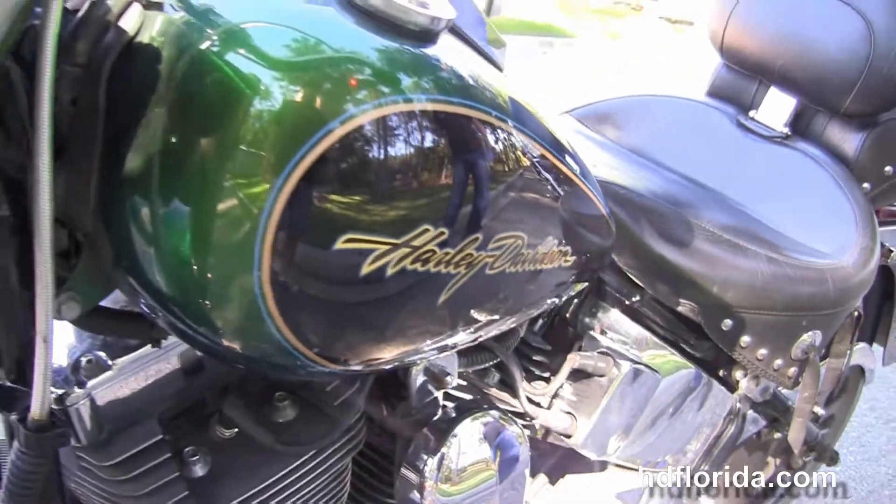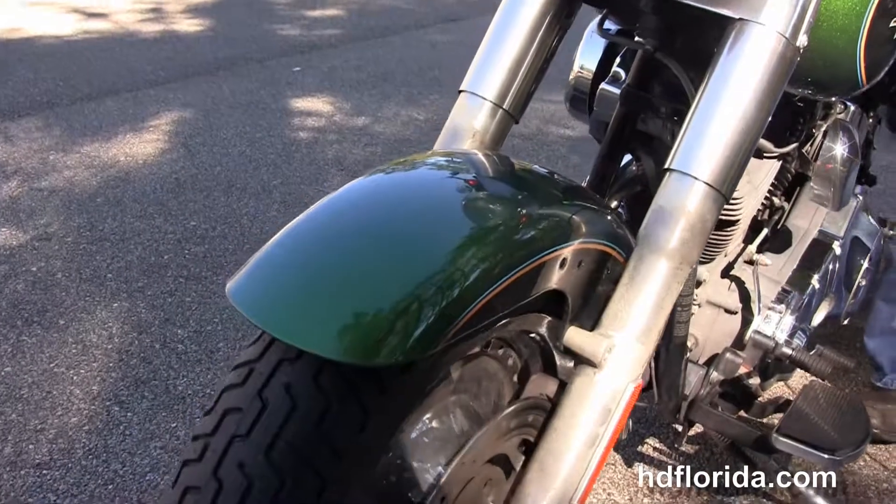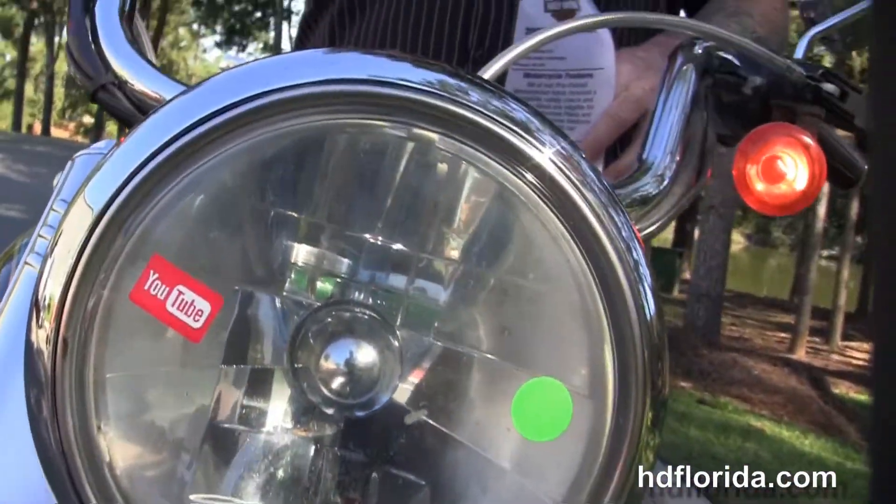This bike has upgraded factory key fob security. It is in dragonfly green and black two-tone paint, in stock and ready for immediate delivery.